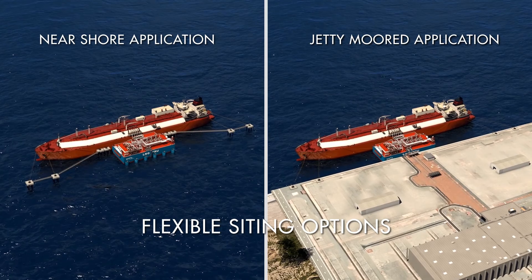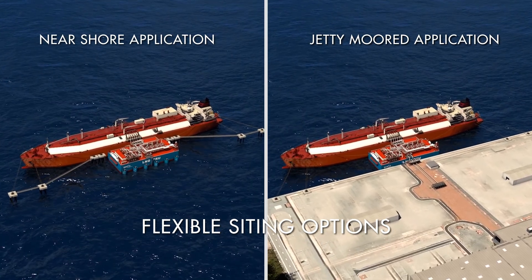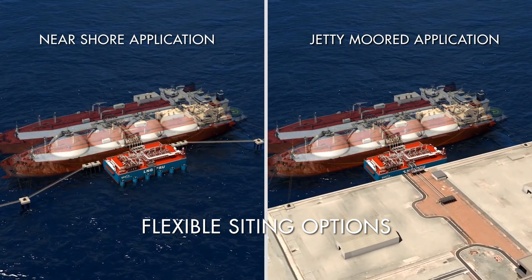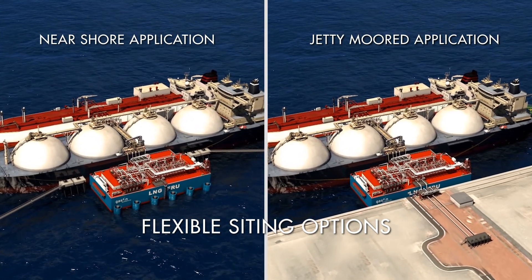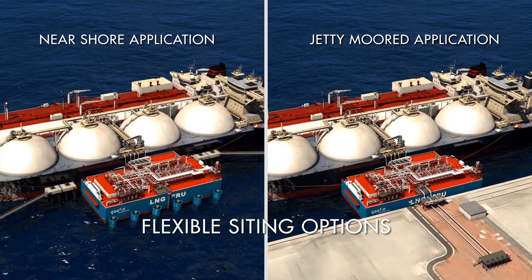The design of the barge allows flexible siting near shore or at shore, utilising existing infrastructure, and in either case, to operate with a transient or permanent LNG carrier.